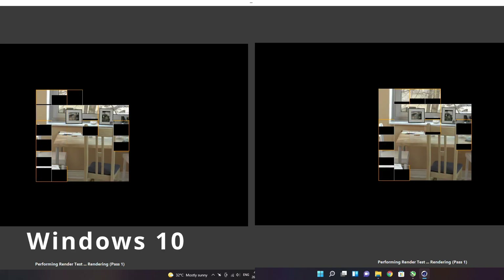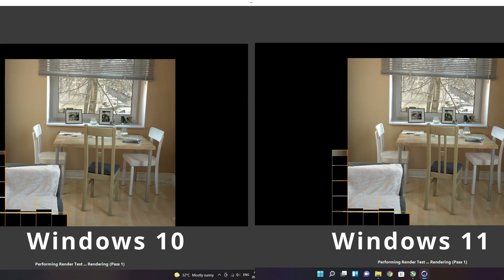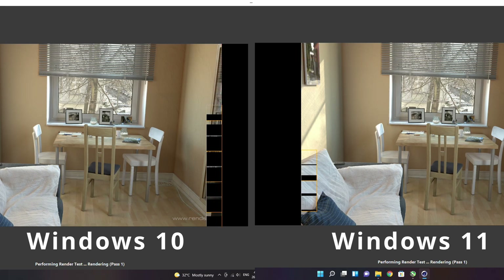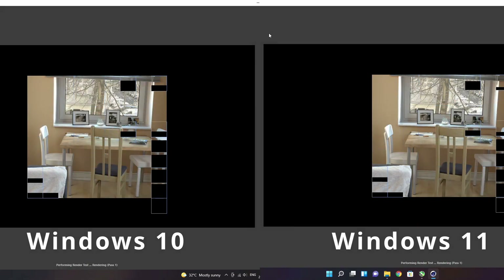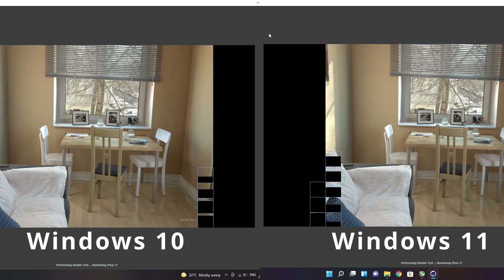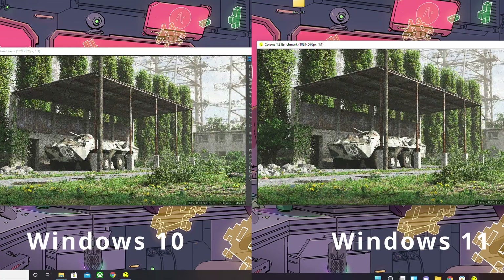Next we have the benchmarks. For Cinebench R20, Windows 10 got an average score of 3562 which is about 80 points more than Windows 11's average score of 3486. For Cinebench R23 on the other hand, Windows 11 takes back the crown in a 3 minute test with a score of 9005 compared to Windows 10's score of 8990. For Corona 1.3, both operating systems rendered it at about 2 minutes and 40 seconds with rays per second of about 3 million. For all these tests, both Windows 10 and Windows 11 were not very different, which is nice.